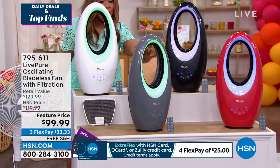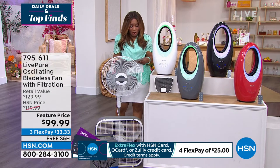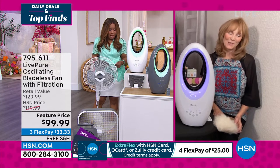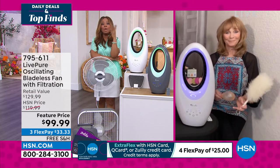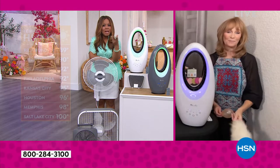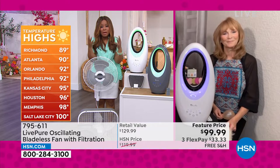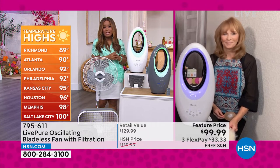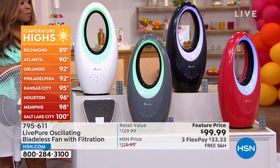It's under $100 — get it home for $33 and change with flex pay. Bonabelle with Sherman is joining us as product expert. 85% of the country — and actually globally — is experiencing incredible heat. Many people, especially up north, don't have air-conditioned homes. These bladeless fans are normally $200–$400, but we have them in stock and can ship them immediately.